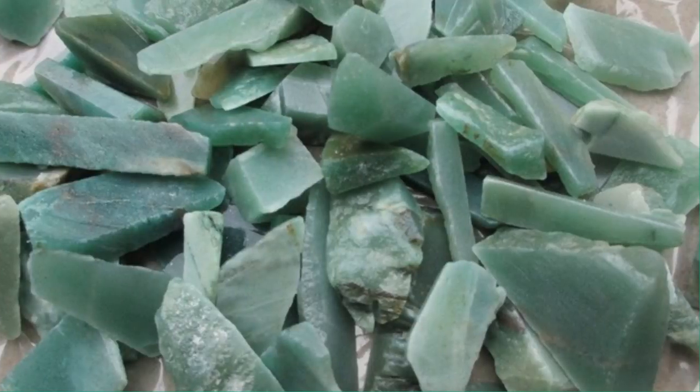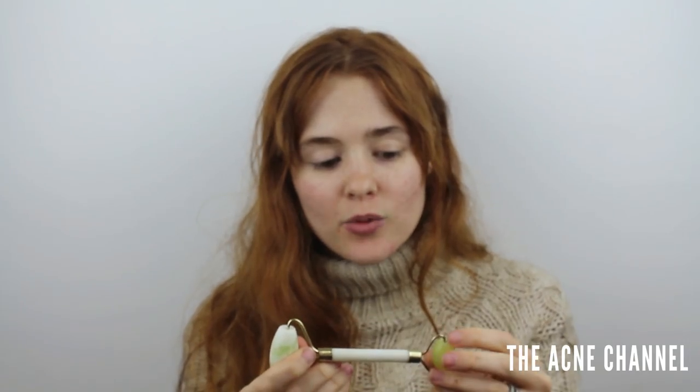What this thing is: it has jade, a semi-precious stone — I'm sure we all know what jade is — on both ends, and it works in a bunch of different ways.